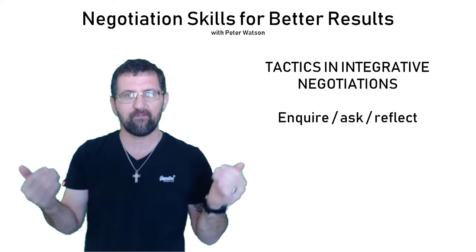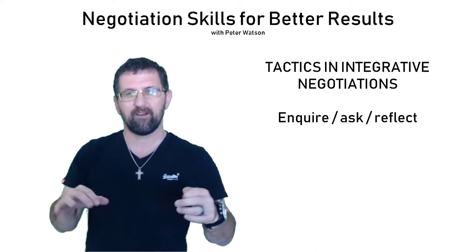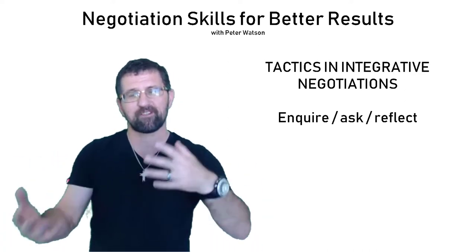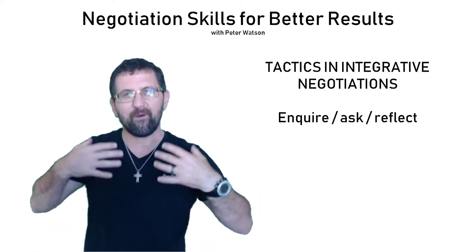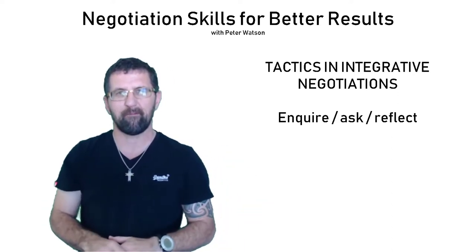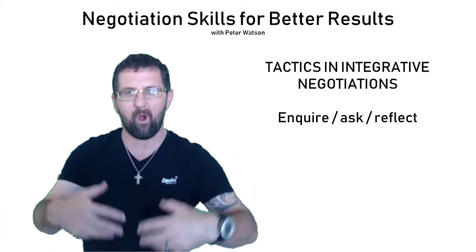You want to be asking for information about their skill sets, the things that they bring to the table, their history, their background. You might discover something that you don't know about them. Convey as much of that information as you can. What are your concerns? Why are you wanting to enter into this negotiation? What is their reasoning? What are they offering?